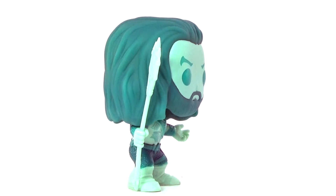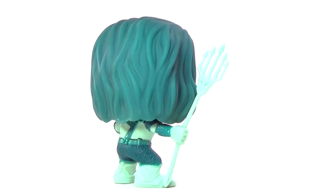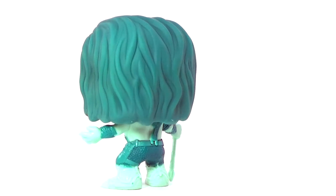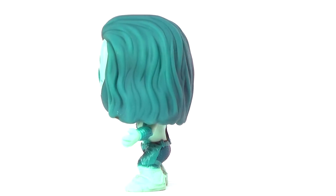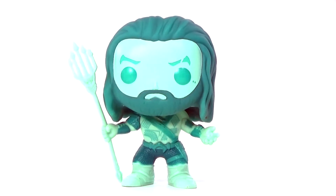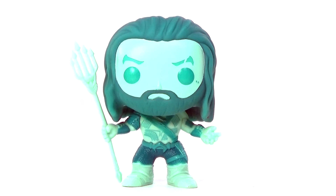I think he looks awesome. Now you may look at this and think that it's going to be a glow-in-the-dark version, however I have to disappoint you and say no, it's not. This is just an underwater version of him, which I still think is cool. I am really looking forward to seeing him in the movie because I think he's going to play the part fantastically. I mean, who wouldn't want to see Khal Drogo as Aquaman? I know his real name is Jason Momoa but I can't help but think of him as Khal Drogo.